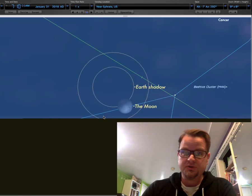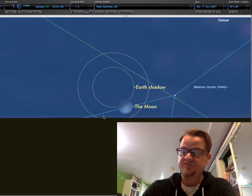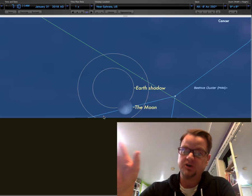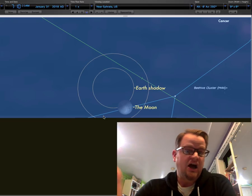It should be worth it. Just check your weather before you go out. If it's going to be completely clouded over or raining, don't bother. But if it's going to be even mostly cloudy, you never know where a break in the clouds might be. So go out there, take a look, and bring your camera. I'm sure it's going to be pretty cool.